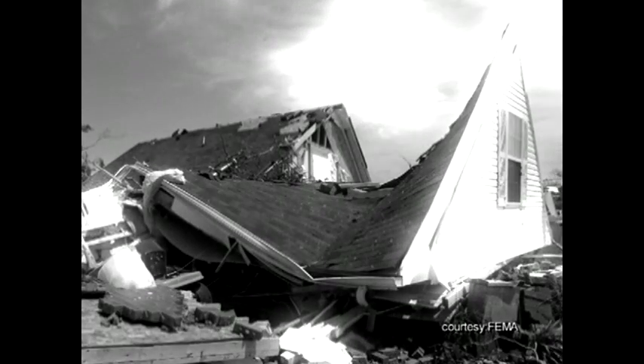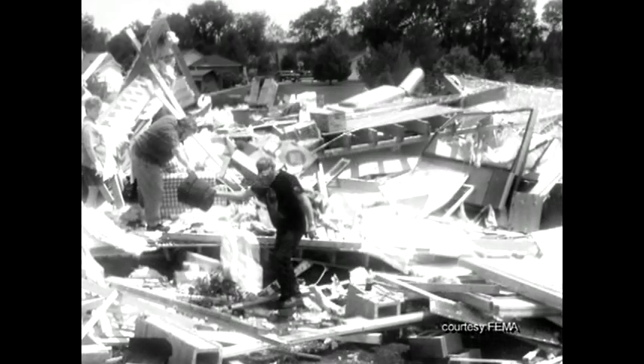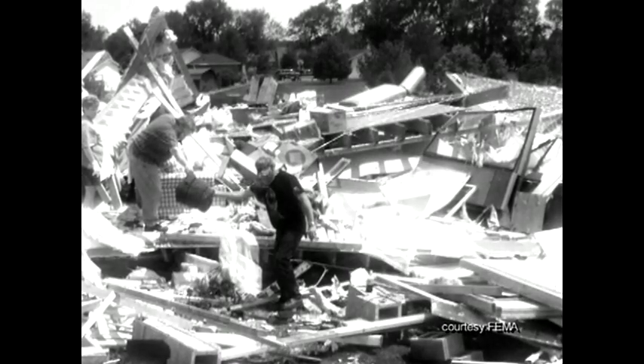Each year, over 1,000 tornadoes are reported in the U.S., bringing with them the most powerful winds encountered on the face of the earth. My parents' house in North Carolina was actually struck by a tornado, and the roof was taken off and there was a lot of devastation in the neighborhood — actually, two children died.